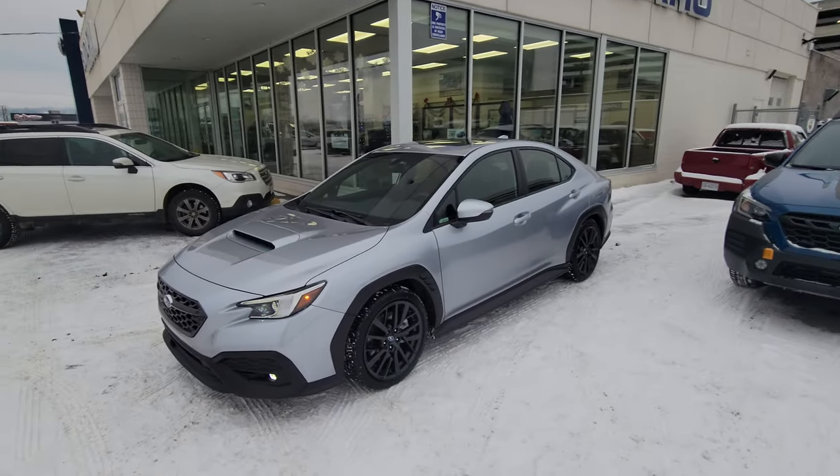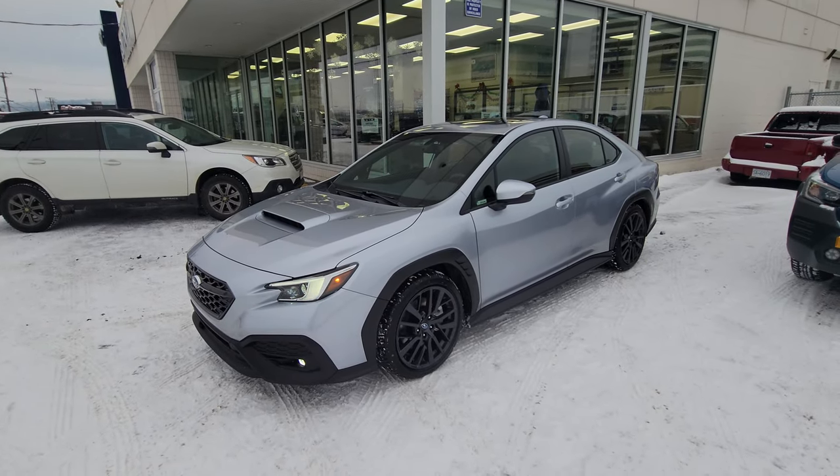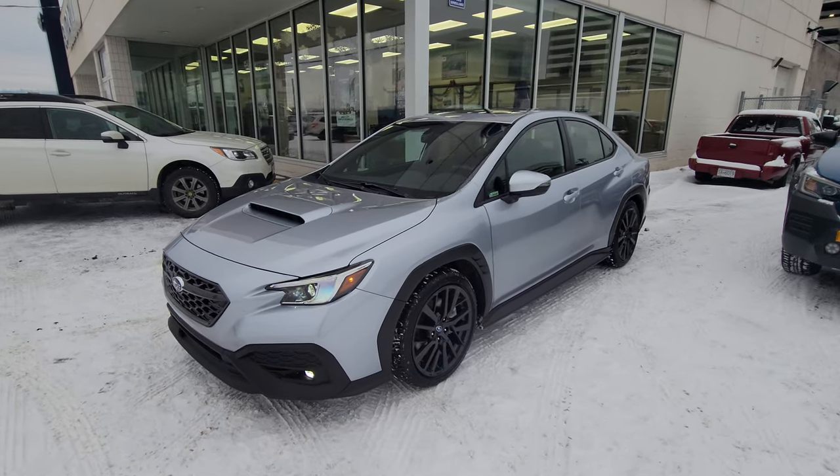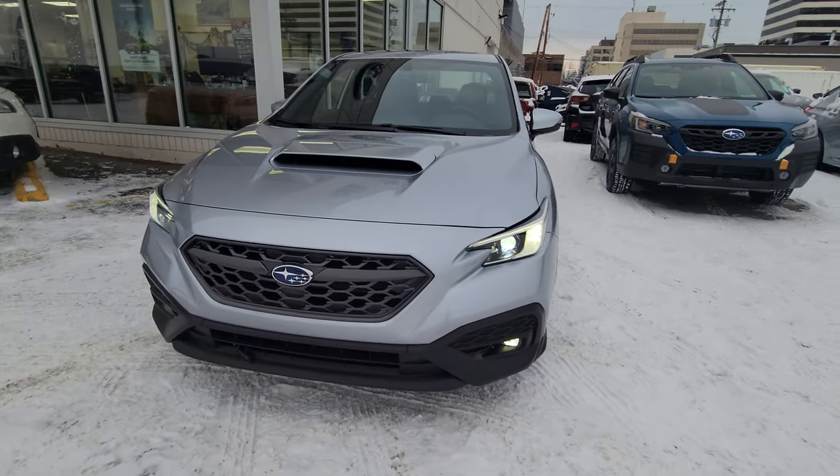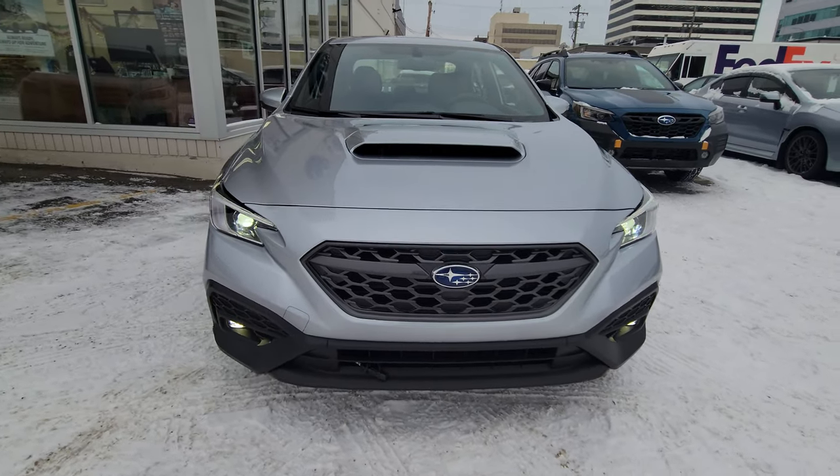Hey everyone, Tyson the Subaru specialist from Subaru Prince George here. Today we're taking a look at the 2022 Subaru WRX Sport Tech in the Ice Silver Metallic. The 2022 got a redesign.